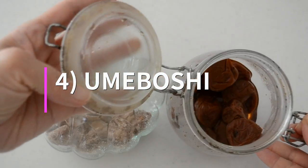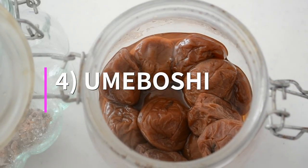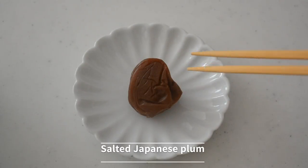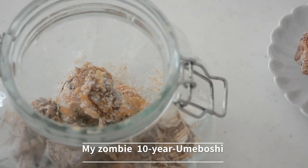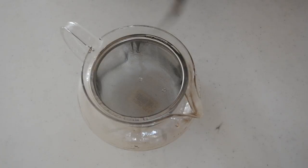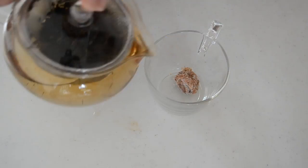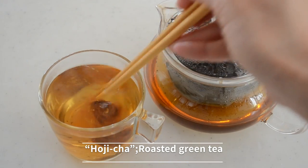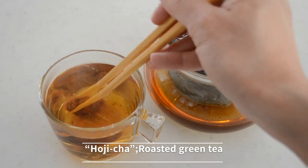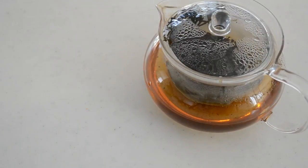Umeboshi is high in citric acid, fatigue prevention, and promotion of a sound immune system. Ume helps kill harmful bacteria found in the digestive system and prevents them from multiplying. Here is a traditional umeboshi tea to take when you are tired or feeling unwell. Put one umeboshi in a mug and pour hojicha, which is roasted green tea — you can use regular green tea as well. Loosen the umeboshi with your chopsticks to release the beneficial properties into the tea. It's much better than an energy drink that contains caffeine and sugar.